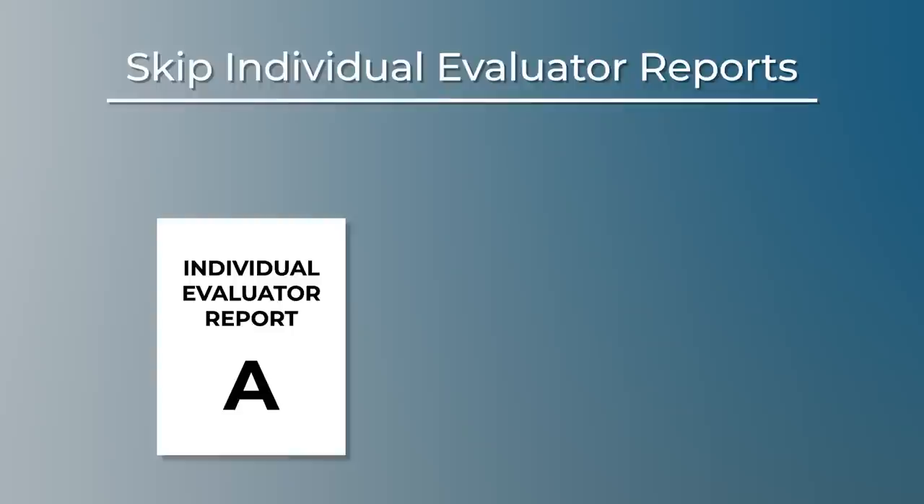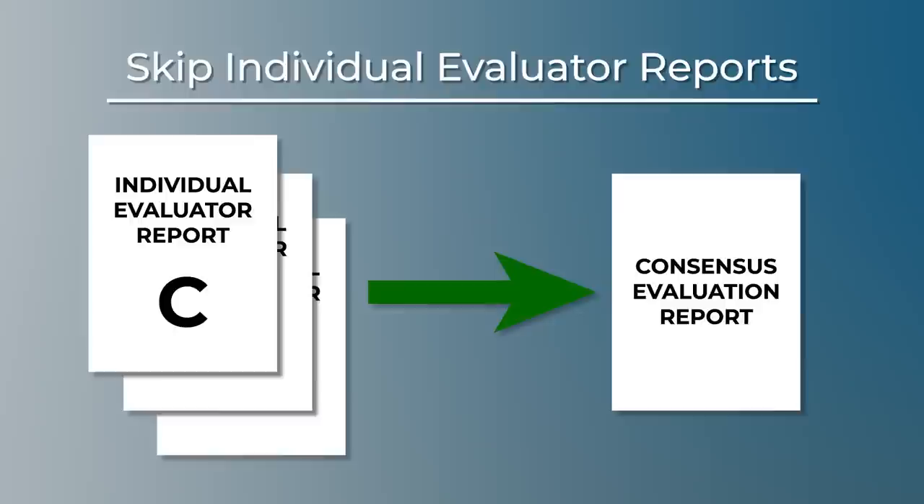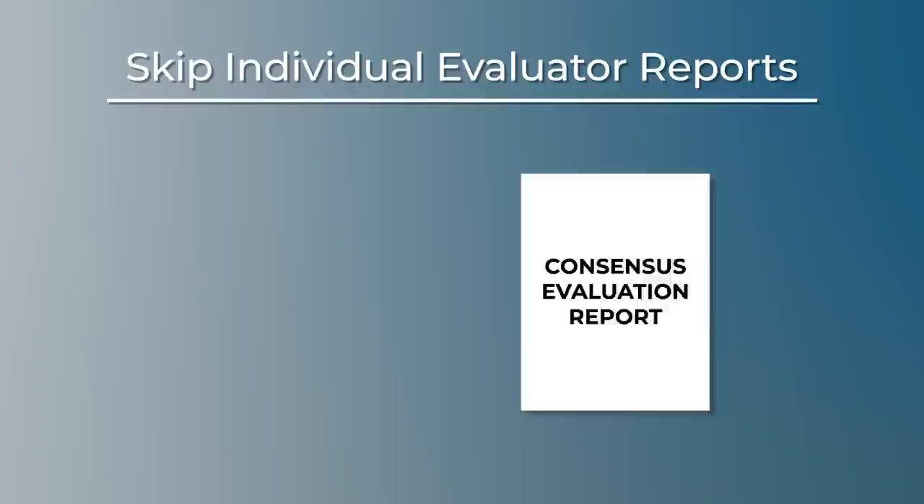For paper proposals, you can tell the evaluators to read Offer A early in the morning, to make notes in the margins, and to assemble at 11 o'clock for consensus of Offer A, and then to read Offer B in the early afternoon and to assemble at 3 o'clock for consensus of Offer B, and so on. Or for oral presentations, the evaluation team stays in the room after the offeror departs and does the consensus evaluation right then and right there. Sometimes an evaluation team will work better if there is a facilitator to help keep them on track, such as a contracting officer.